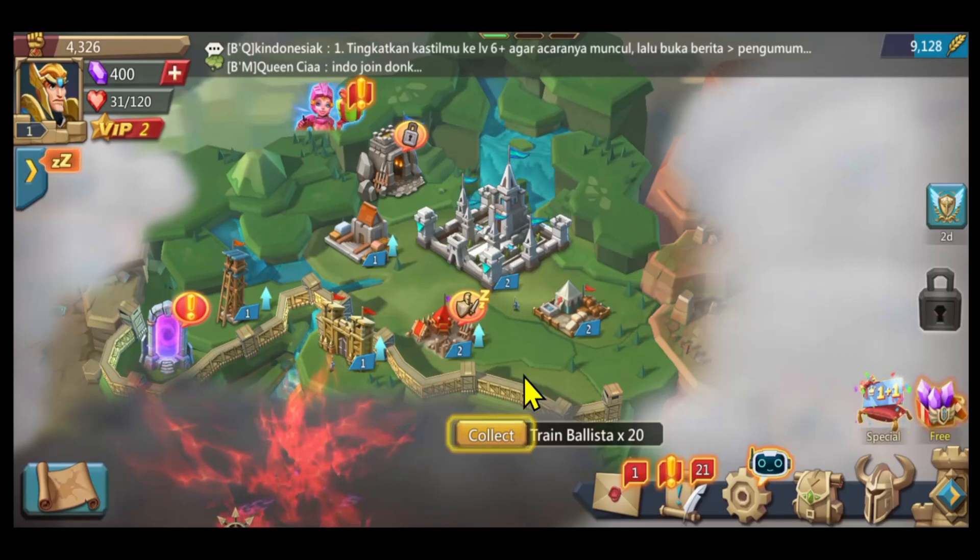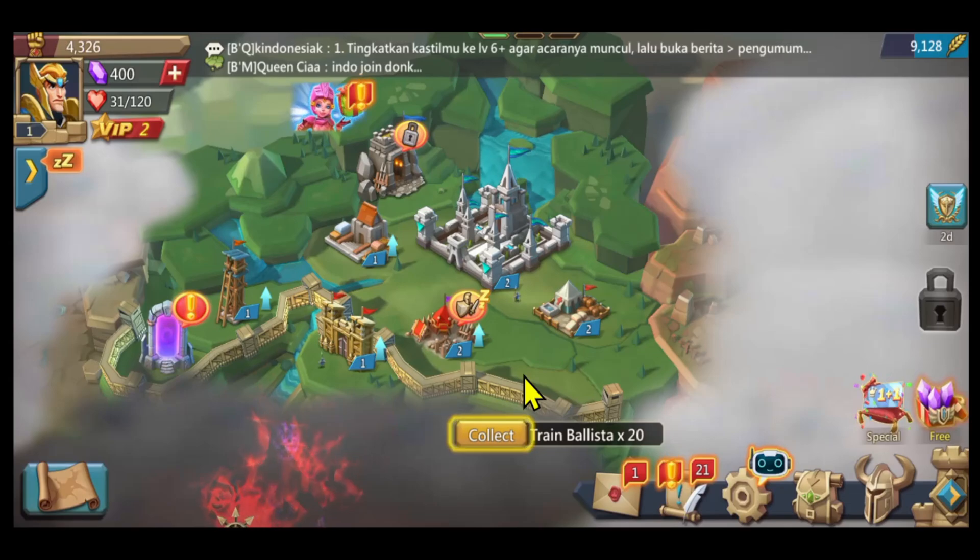And there you have it — that is how easy it is to switch your active account on the Lords Mobile game.